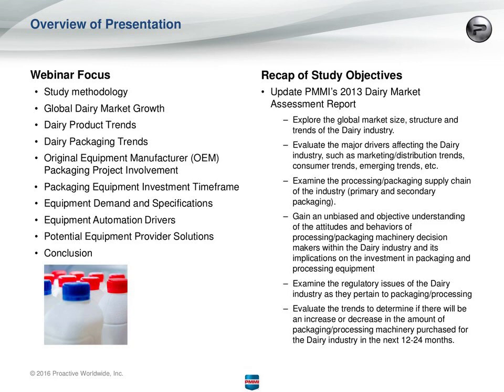Throughout this study, we really focused on looking at global market size, structure, and trends for the dairy industry, as well as the drivers affecting it — marketing distribution, consumer trends, and emerging trends. We also looked at how that affected the processing and packaging supply chain for the industry, for both primary and secondary packaging. We also evaluated whether there will be an increase or decrease in the amount of packaging and processing machinery purchased in the industry.